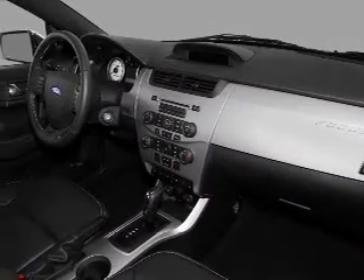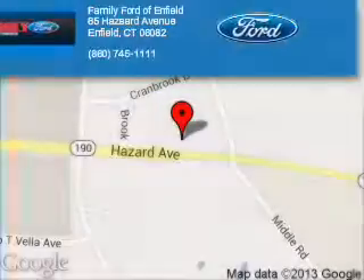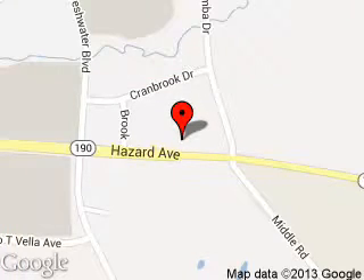Let us put you in the driver's seat today. Call or click to contact us. Family Ford of Enfield is dedicated to doing everything possible to ensure that the experience you have selecting your next vehicle is a pleasant one.